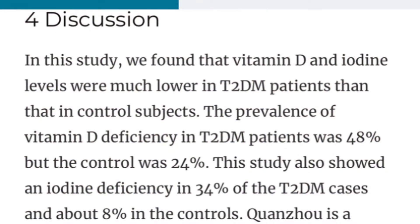They were trying to establish a relationship between vitamin D levels, urinary iodine concentration, and type 2 diabetes. The study had a total of 567 adult patients, which is a pretty decent sample size. They found that vitamin D and iodine levels were much lower in type 2 diabetes patients than in control subjects — the prevalence of vitamin D deficiency in type 2 diabetes was 48%, compared to 24% in controls.